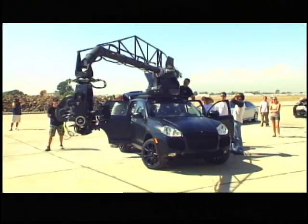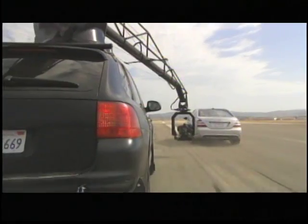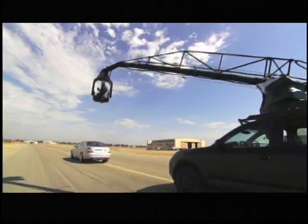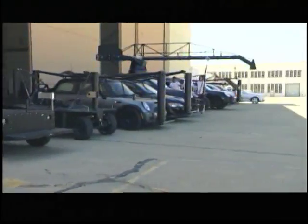If you've ever wondered how car commercials, movies, or TV shows capture those beautiful driving shots or high-speed chase scenes, look no further. That Porsche Cayenne Turbo there with the camera attached to it is what's known in the industry as a camera car. Pursuit Systems Inc. and Shelly Ward have built up an arsenal of these essentially dream toys to make movie magic.